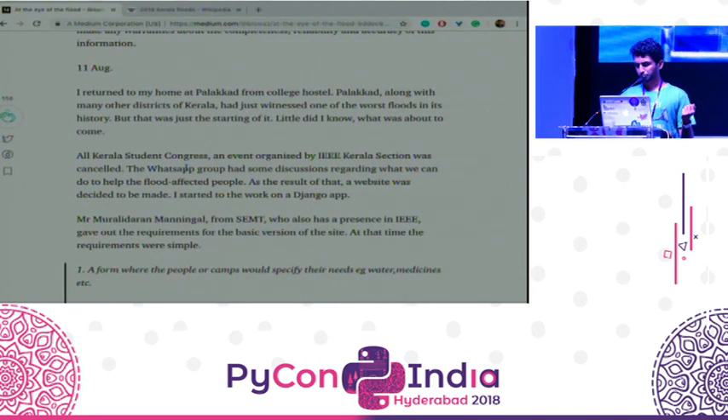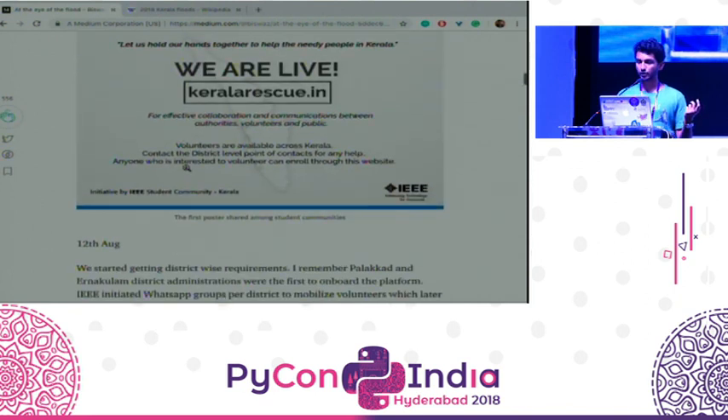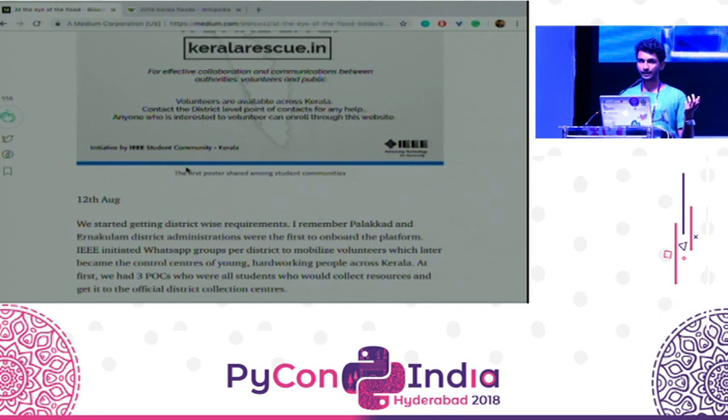After that, in 14 hours, I just made a quick website in Django and hosted it in Heroku.